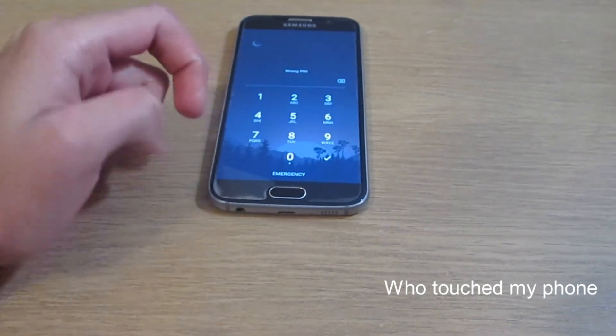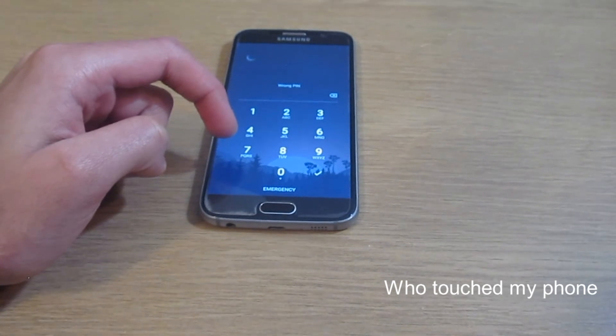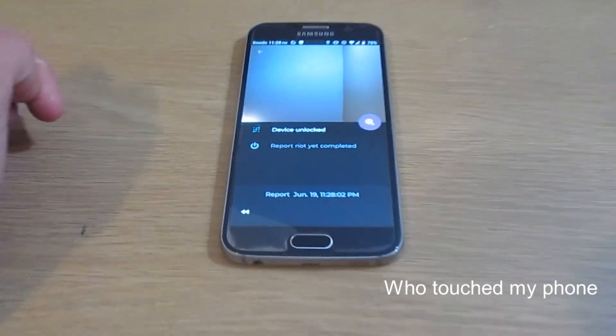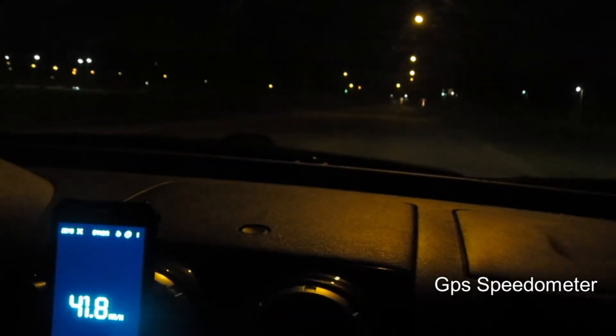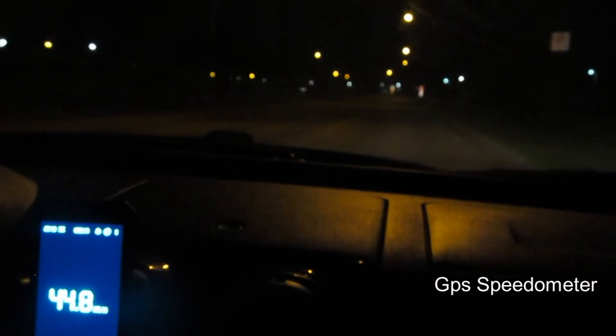GPS Speedometer. I like the look of a digital speedometer when driving and I just find them more convenient to look at, but they cost above 50 bucks — when you can get the same thing for free.